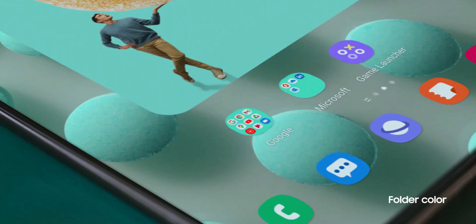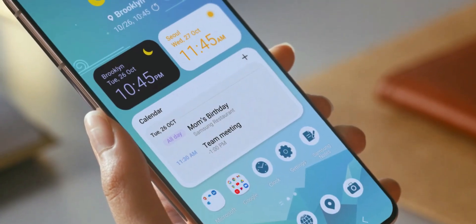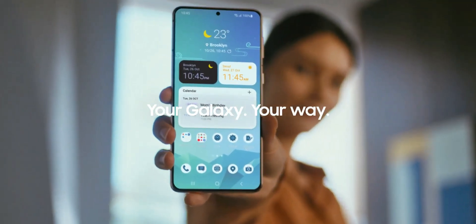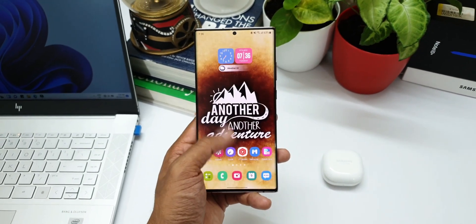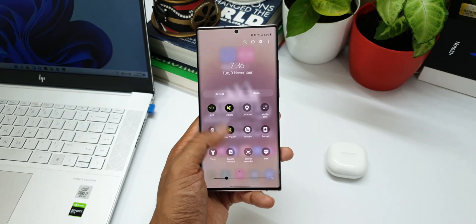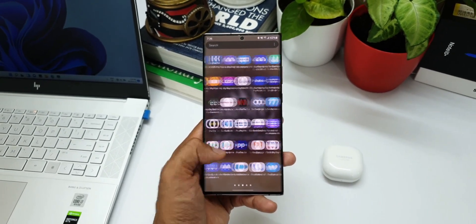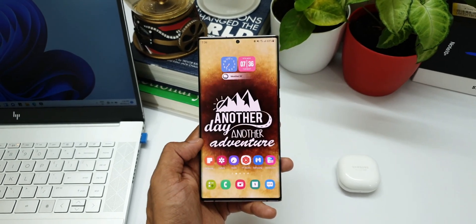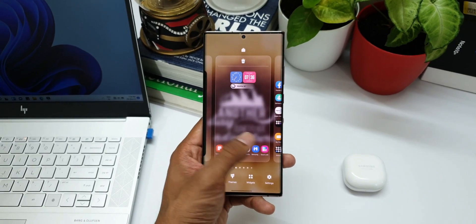I could not cover the OneUI 4.0 beta this time because I didn't have the S21 series device with me — that was kind of a mistake, not buying the S21 series for the channel. Going forward, I will be covering all the major OS updates for Samsung Galaxy phones, and as soon as I get OneUI 4.0 on the Note 20, I will update you guys and let you know about all the features we're going to get on this device.